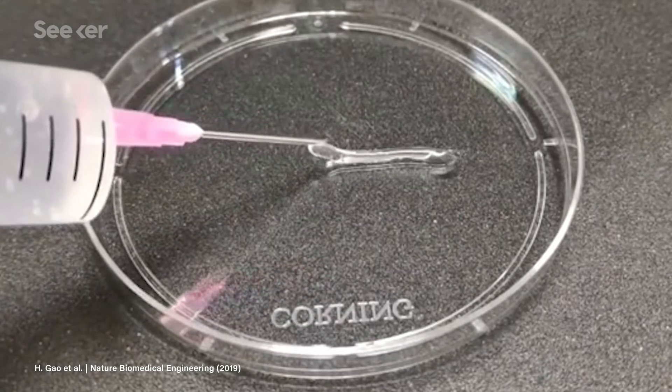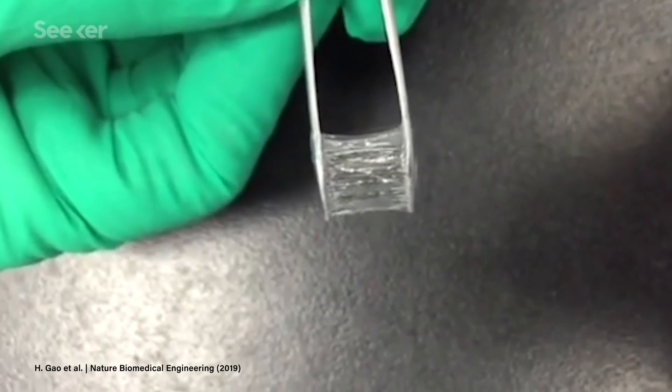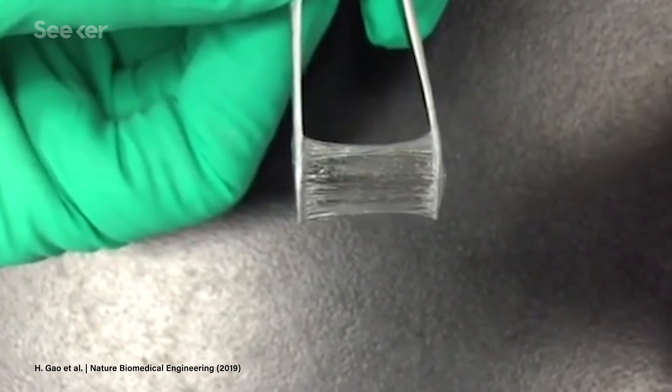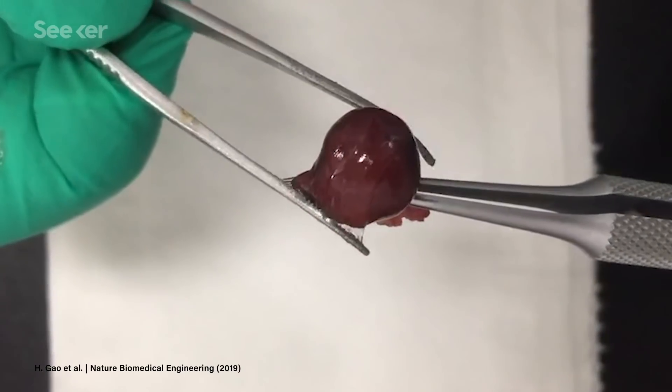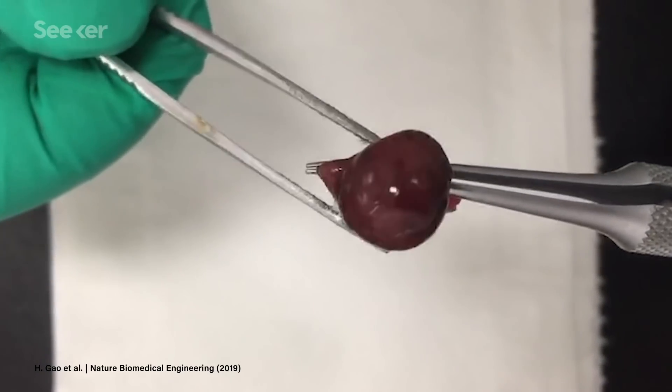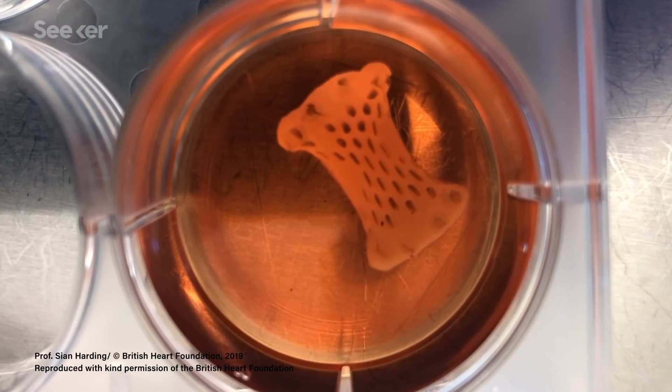But several new technologies, like growing stem cells to form a regenerative heart patch, are being developed to give damaged hearts the support they need to recover and function properly after a major destructive event like a heart attack. And this technology is not the only one trying to repair heart damage.